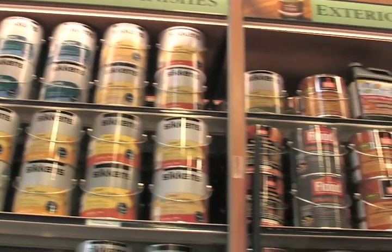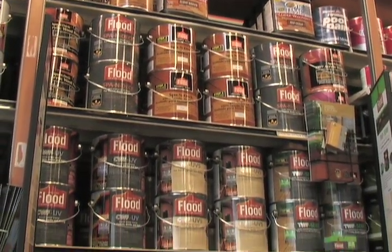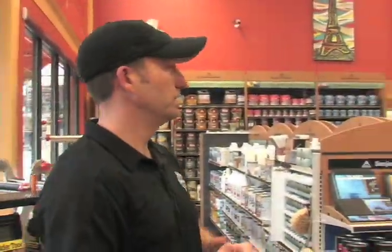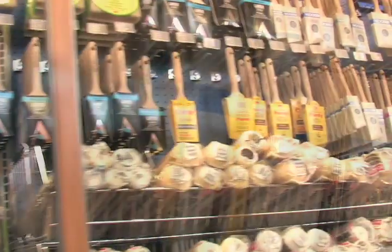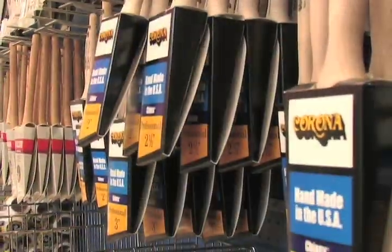Full line of exterior stains from Sickens and Flood and also Benjamin Moore. Huge selection of faux finish products — really anything for painting your home. Very large selection of brushes to really accommodate anything you might need as a painter, a do-it-yourselfer, or a homeowner looking to finish your room.